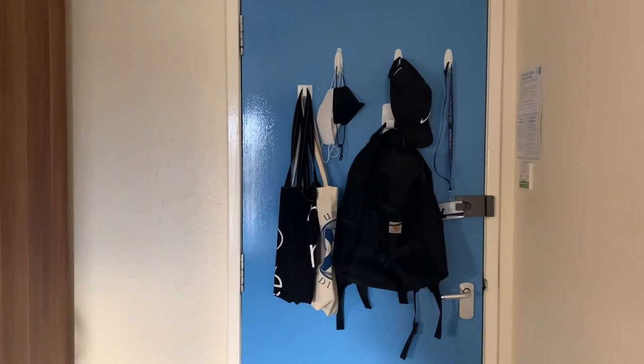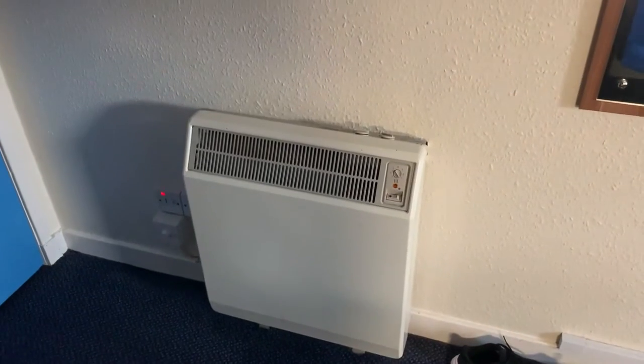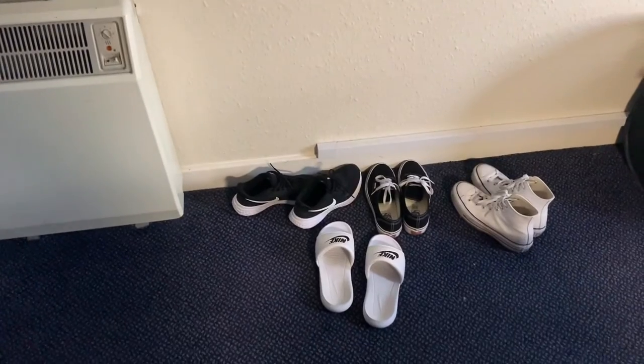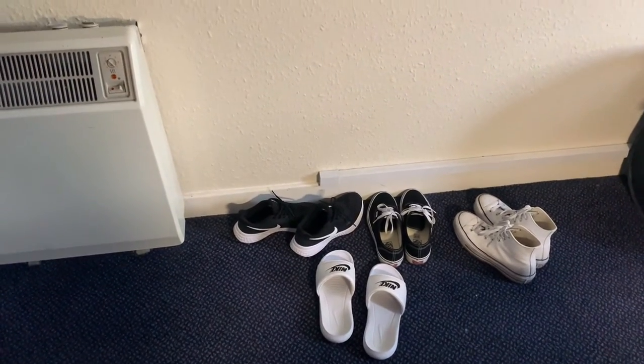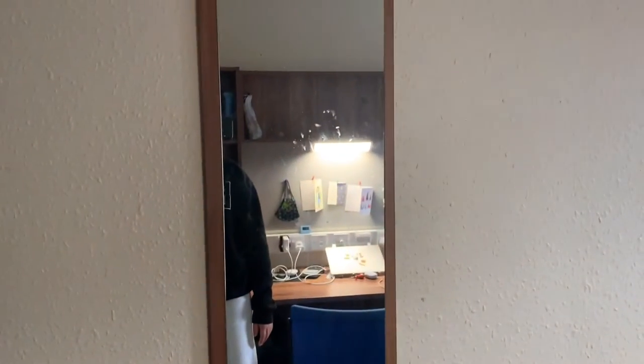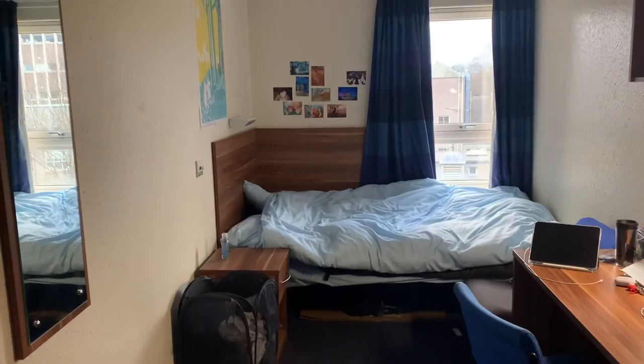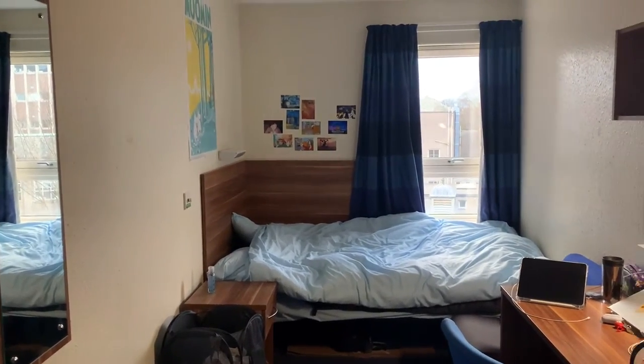Now I will show you my room. Not every room in the building looks exactly like this, but they all look similar. We have a heater, and there are my shoes on the floor, and there is a mirror. I have a window right next to my bed.